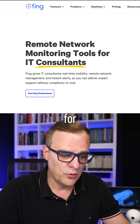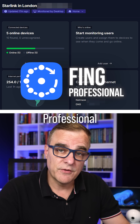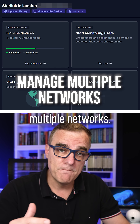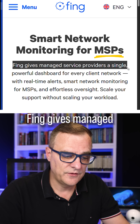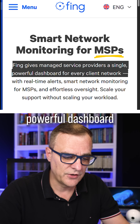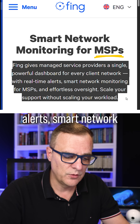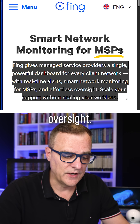Fing now has a solution for remote network monitoring if you're an IT consultant. This is Fing Professional, which allows you to manage multiple networks. It gives managed service providers or a small business a single powerful dashboard for every client network, with real-time alerts and smart network monitoring for MSPs and effortless oversight.